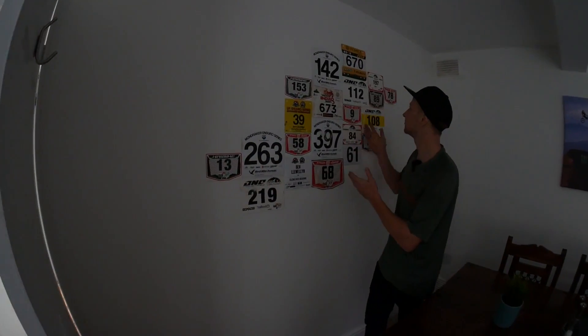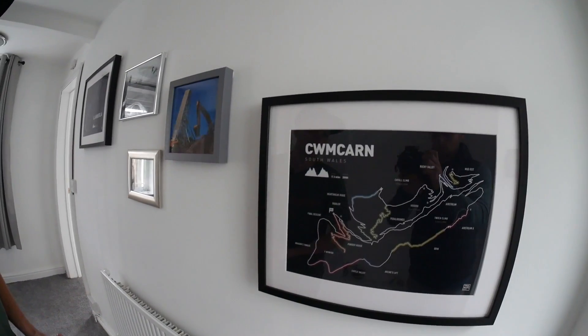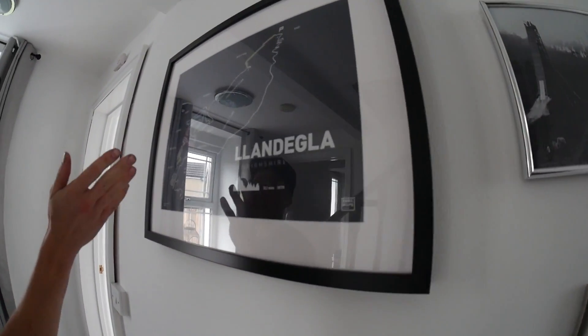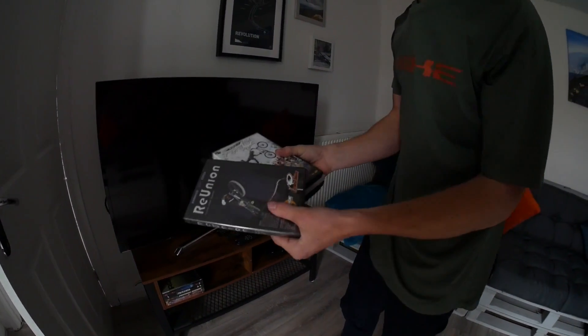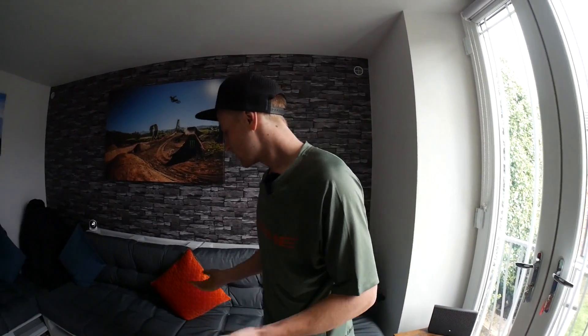On this side you've got a number plate wall from enduro and downhill races — feel free to leave your number plate and add to the collection. As you reach the top of the first flight of stairs, the mountain bike theme continues with another trail map — Cwmcarn in South Wales, some Dark Fest stuff, a trail map of Llandegla in North Wales. The lounge has a smart TV with YouTube, Netflix, and Amazon Prime, plus a whole collection of mountain bike DVDs like Where the Trail Ends and Tricks and Stunts. There's also broadband for those who need internet access.